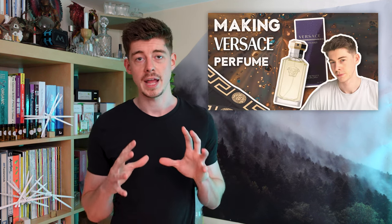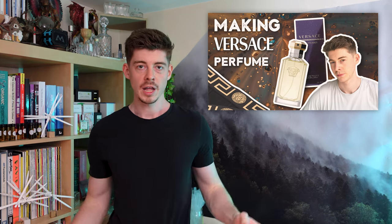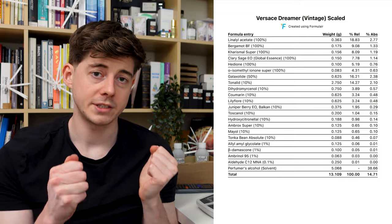A couple of months ago I did a video where I made a replica of a perfume by Versace called The Dreamer — I found that formula online, got the raw materials and made it, which was a really interesting exercise. A lot of you enjoyed it and asked me to do other perfumes. So today I've got another perfume: One Million by Paco Rabanne.